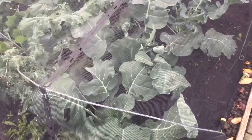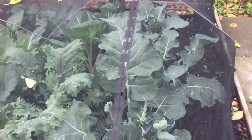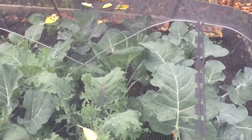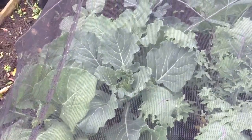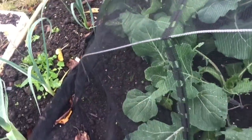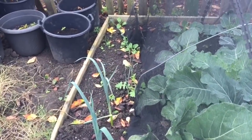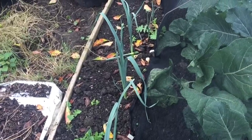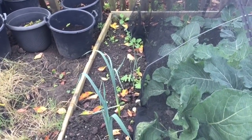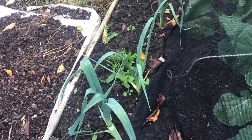Over to the brassicas — these have done quite well. We have broccoli in this row, then some sprout plants with some kale, then some savoy cabbage with the crinkly leaves, and some greyhound cabbage at the end. And the leeks — only a few leeks this year; I should really have planted quite a few more but I didn't have the space at the time. Those will be good in late winter and early spring.